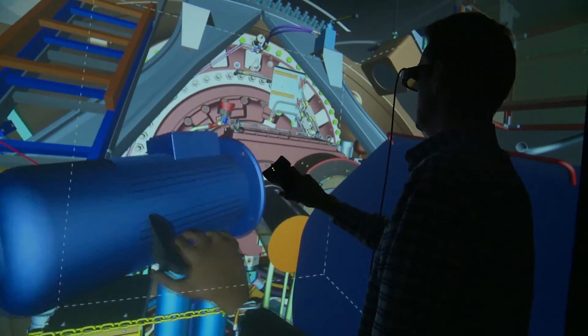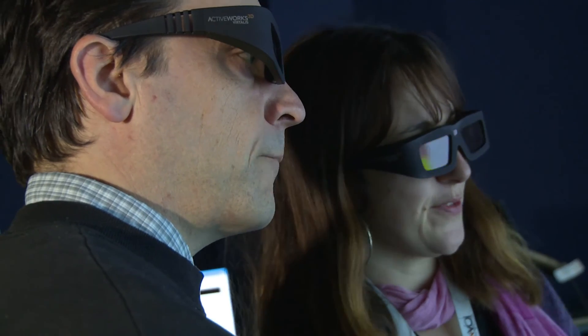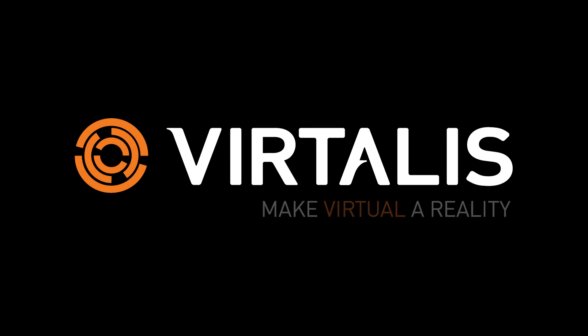When organisations invest in virtual reality and Vision Render, they will enhance their working practices. They'll get the best out of their digital design assets and their people. That'll reduce payback time and enhance their return on investment.